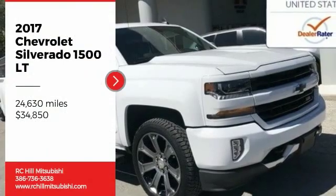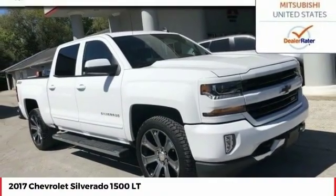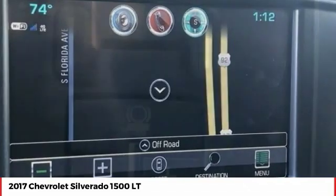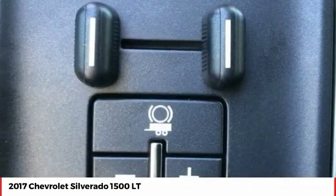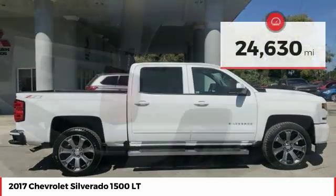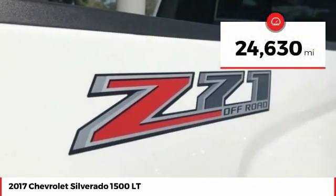Stop by and take a look at the 2017 Silverado 1500. The Chevy Silverado 1500 has the lowest cost of ownership of any full-size pickup and is priced below $35,000. This vehicle has less than 25,000 miles. Here are some of this vehicle's great options.